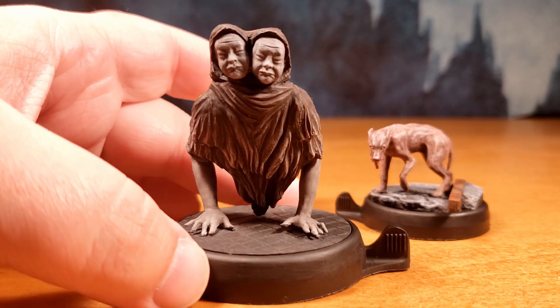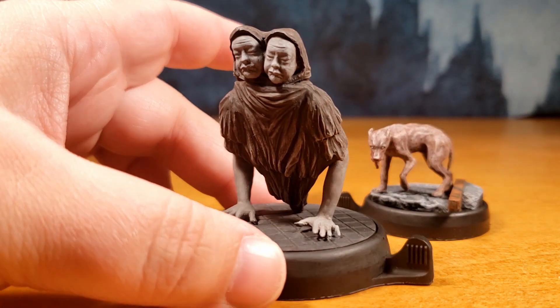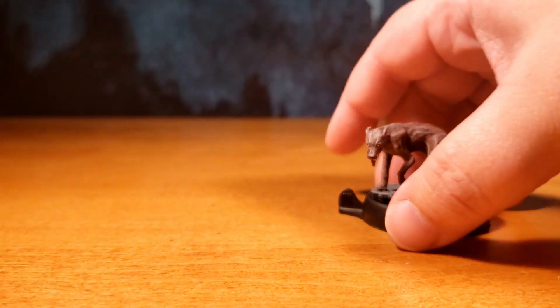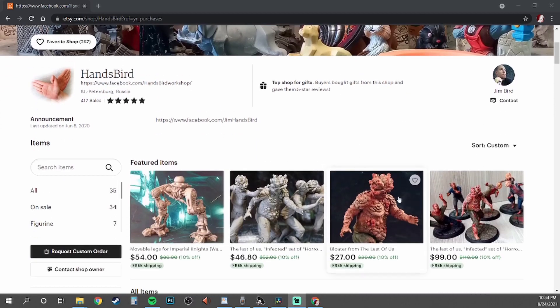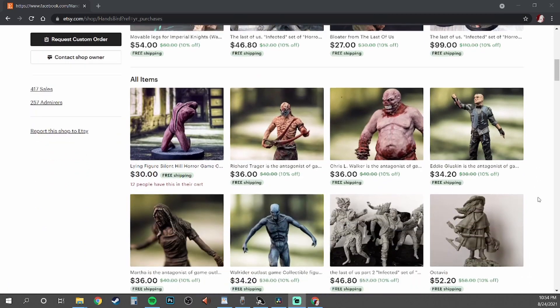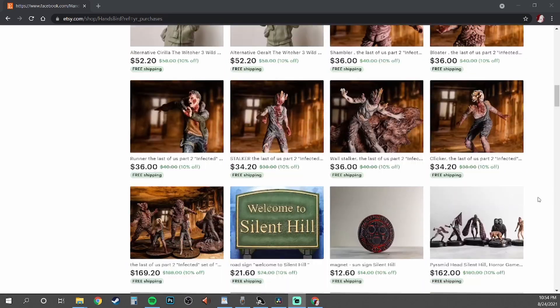So you may or may not know that there's not a lot of official Silent Hill merchandise out there, so I actually went and purchased these unofficial items off of Etsy from a seller by the name of Hansberg, and I was not disappointed. Official products are usually preferred and usually seem a bit more premium than unofficial products, but in this case I was more than happy.